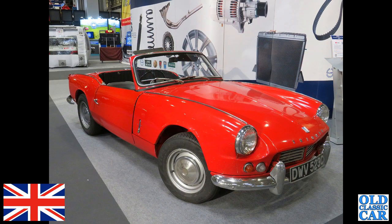At the NEC Classic Car Show we've got DWV 523C — that means this car is a 1965 Spitfire 4, or Mark One as it became known.